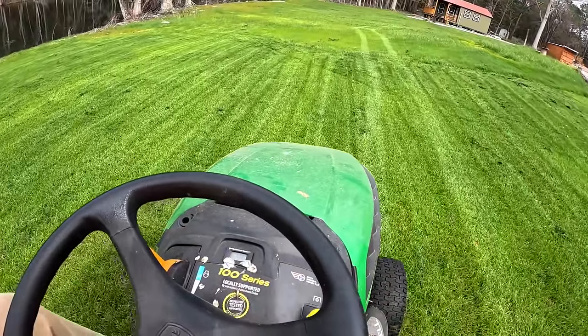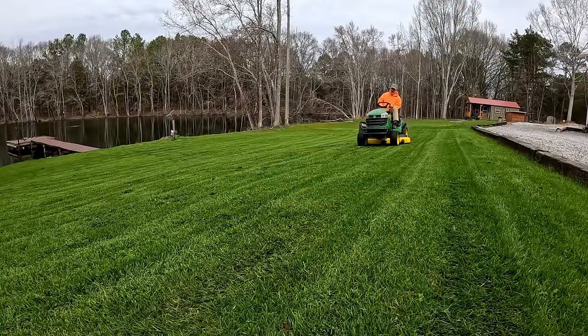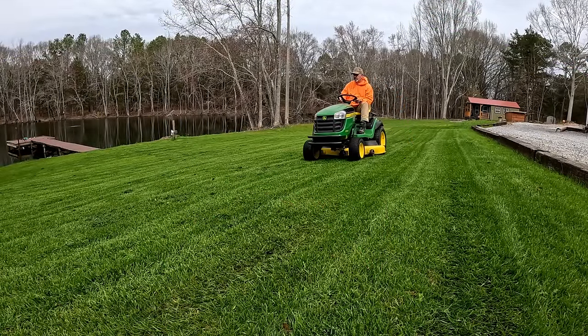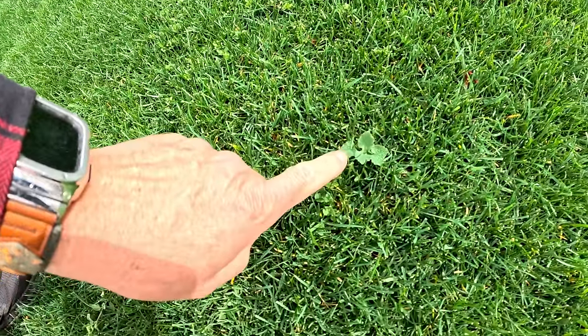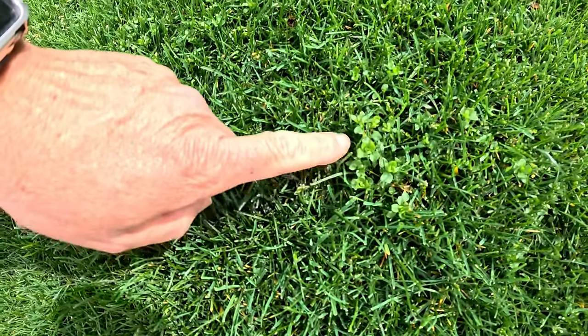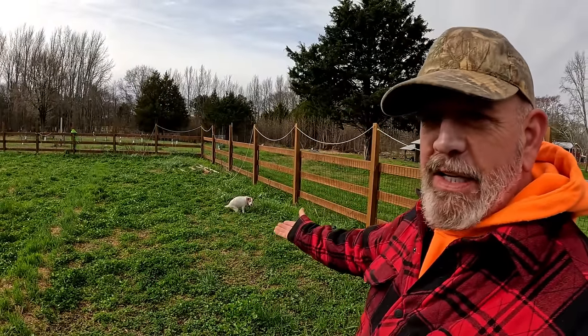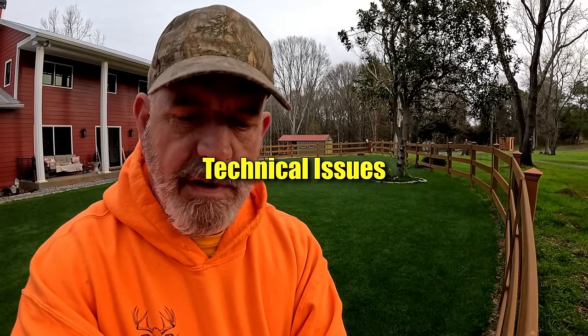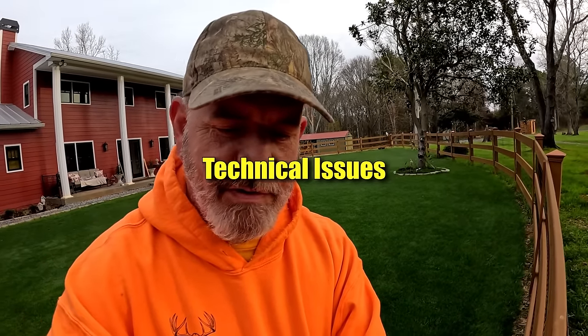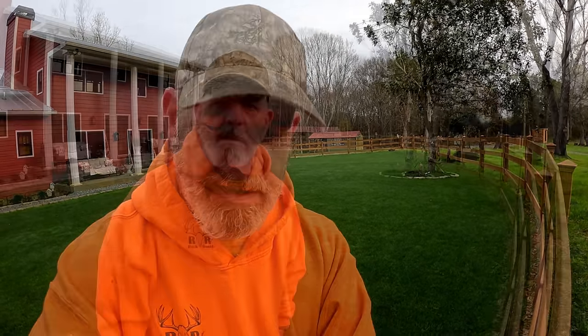I'm sitting here watching my wife cut the grass at the pond. Even in my beautiful lawn I'm still going to have some weeds pop up. We got to take care of them. If I can get this camera to stay here I could shoot a video for you guys.